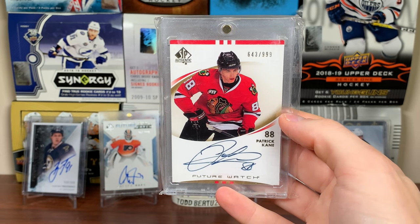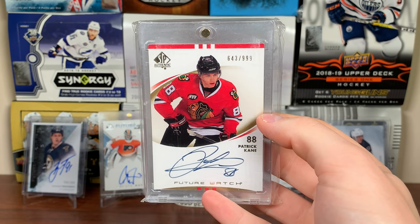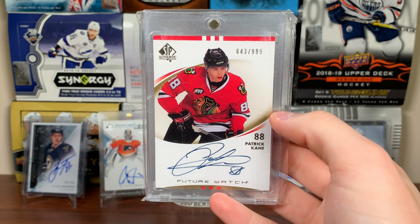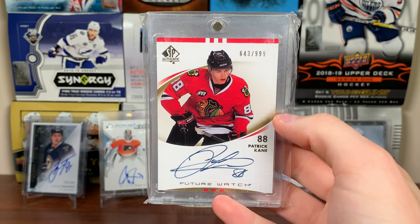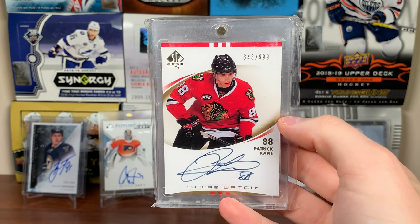Next up at number 17 is a Patrick Kane Future Watch Auto. Patrick Kane — one of my favorite players. I've got the Future Watch, and eventually I do want to get another one. I know if you want a gem mint one they go for four times more than raw ones. But for now it's number 17 on the list.